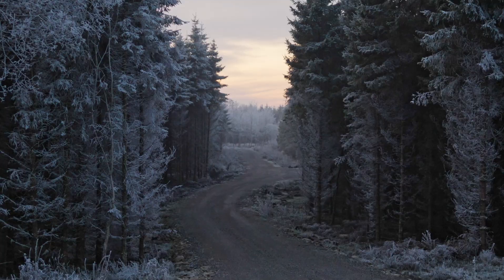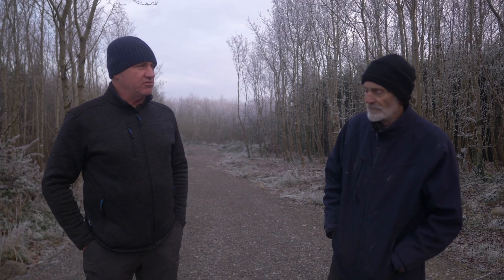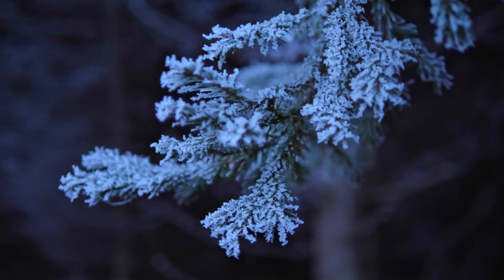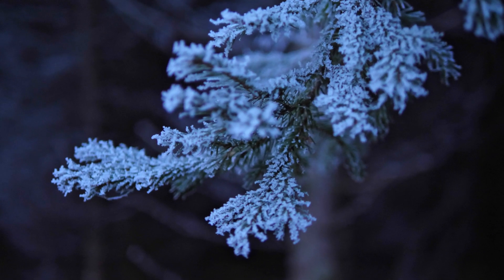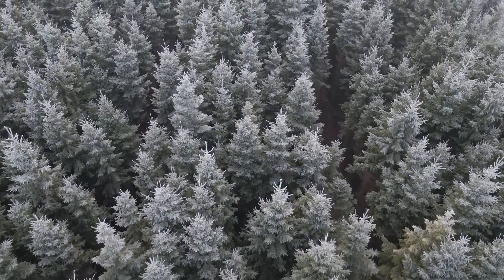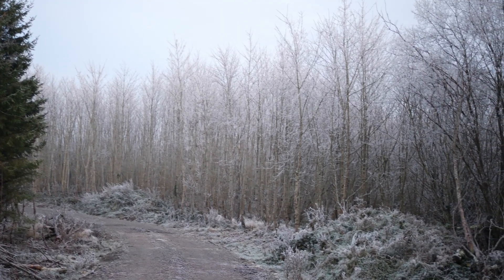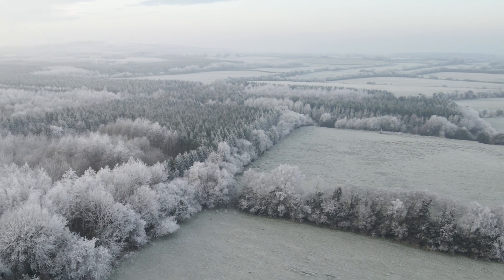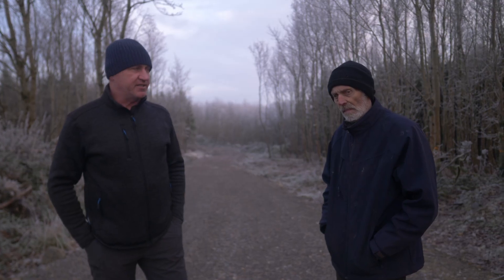There are three landowners here adjoining and we've been managing this in a collaborative manner since it was first planted, 22 to 23 years ago. The natural constraints around here include very late spring frost — you'd get frost here in June — hence there's quite a high proportion of Norway spruce and roughly 40-50% broadleaves. Initially what made it attractive was this was quite challenging land to farm, and there were very attractive forestry incentives in the 90s and we were all part of that.